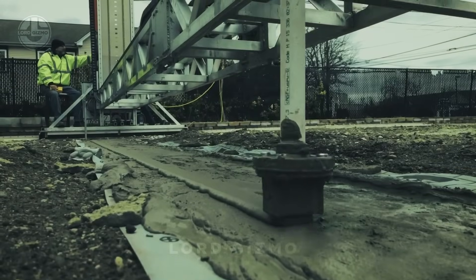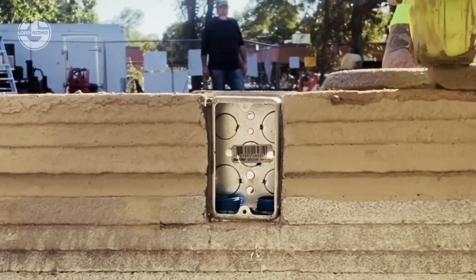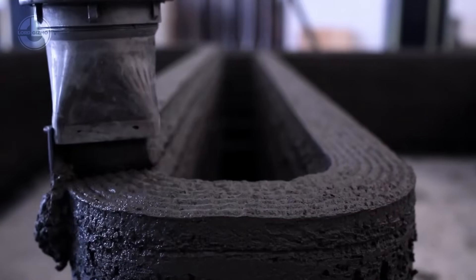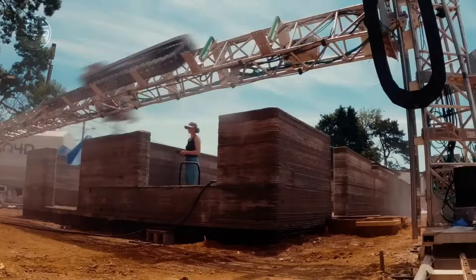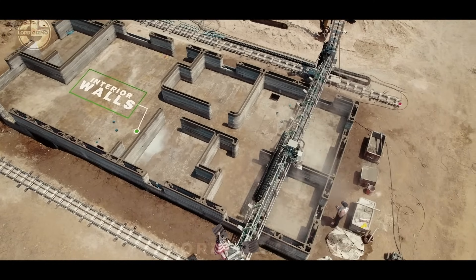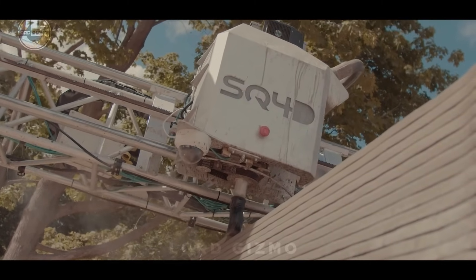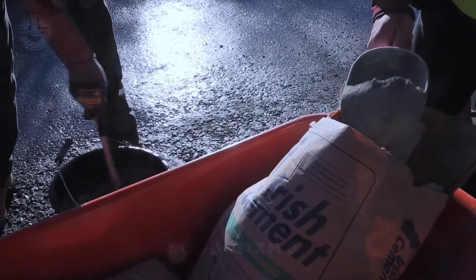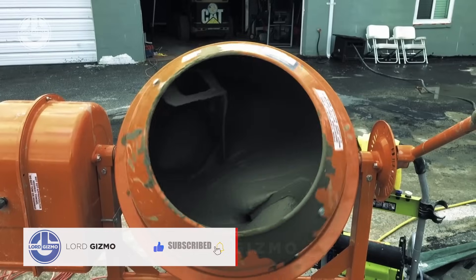Traditional construction requires a large crew, but 3D printing requires only three people — one for operating the 3D machine, another for concrete mixing, and the third for site monitoring. It also reduces costs and significantly reduces construction waste, as each layer is laid precisely according to requirement. But 3D printing has its own challenges. One is the environmental conditions of the construction site — humidity affects the construction material used. Therefore, some additives are added, which are expensive, and there are not many experts who can effectively read humidity and other conditions and mix those additives accordingly.